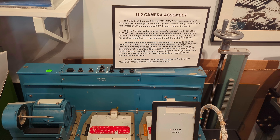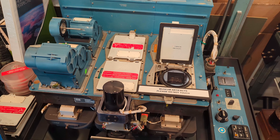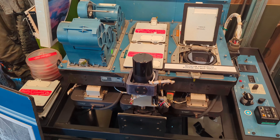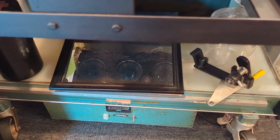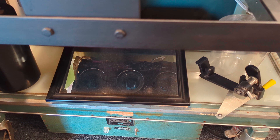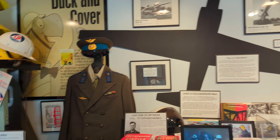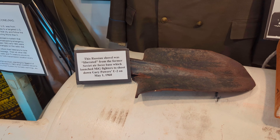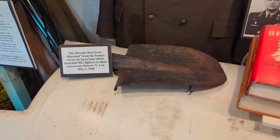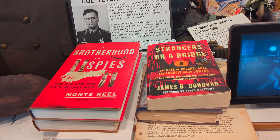This is pretty neat — this is a camera assembly of one of the U-2 spy planes. One of the famous U-2 incidents was when Francis Gary Powers was shot down over the Soviet Union. He would have had a camera installation like that. There's a large display here covering Powers' U-2 incident in 1960, when he was shot down over the Soviet Union and imprisoned for two years.